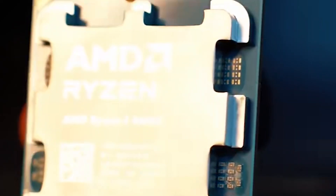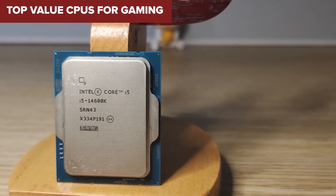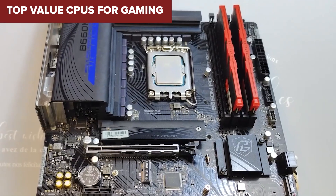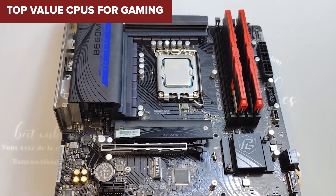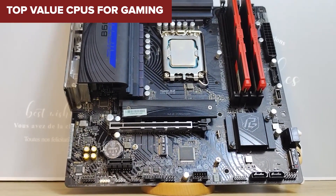Are you ready to level up your gaming rig without breaking the bank? In today's video we're counting down the top seven value CPUs for gaming in 2024. We've analyzed price-to-performance ratios, gaming benchmarks, and real-world efficiency to find the best bang for your buck. Let's dive in.